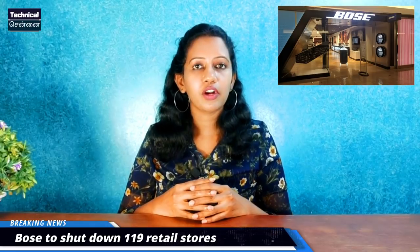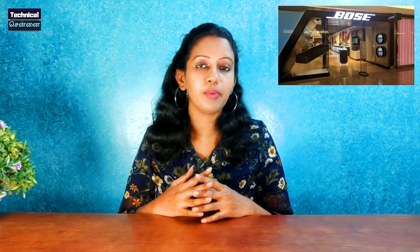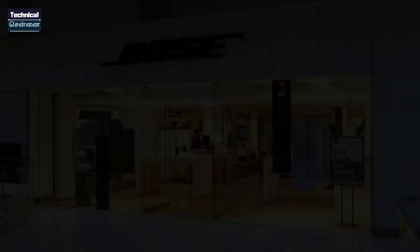Bose is a popular electronics brand known for its products. Their noise-cancellation headphones are a popular product. Bose has announced that recent retail stores are being closed in North America, Europe, Japan, and Australia. Bose products will still be available online through Amazon and third-party online sites.